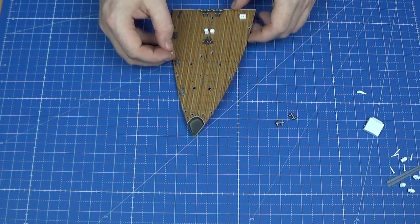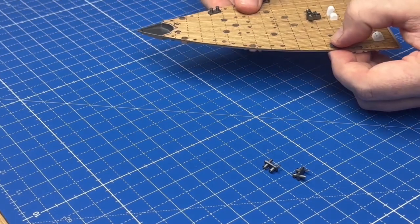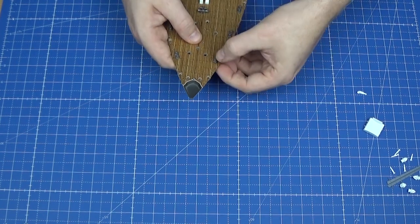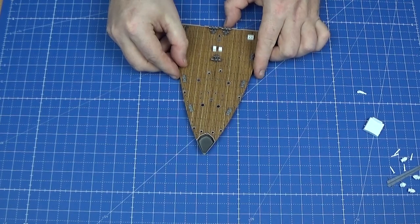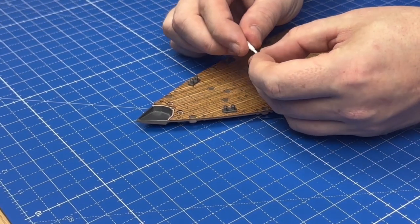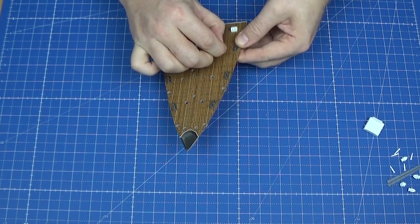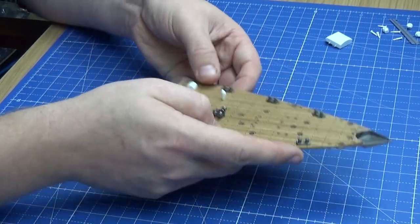The next three bollards are going to go opposite them on the other side of the deck — so that's the fourth, fifth, and sixth one in. All of these feel pretty secure so there's no need to glue them into place. We're then going to take the ventilation duct and place it into a slightly larger hole here. Again, that's pretty secure.